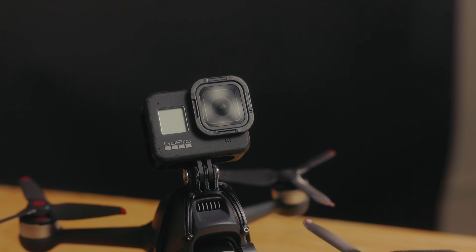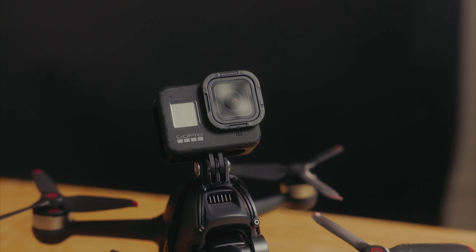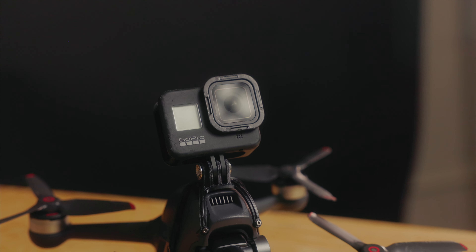I decided to get the DJI FPV drone, which is this right here. It does not come with the GoPro on top — that's something I put on it — but it does come with the drone. I have the goggles and the controller. I haven't flown it that much because living in Chicago, the wintertime is cold and you don't really have great weather to be outside.